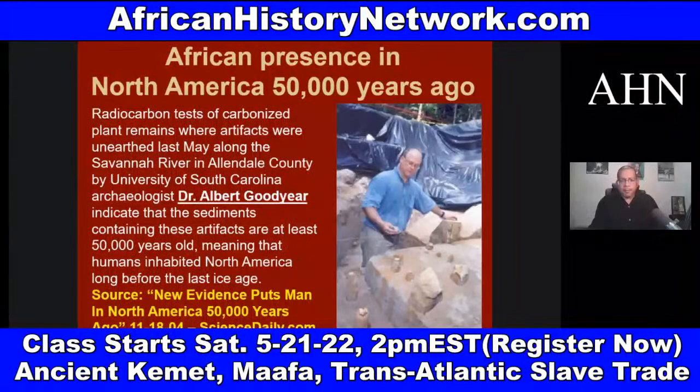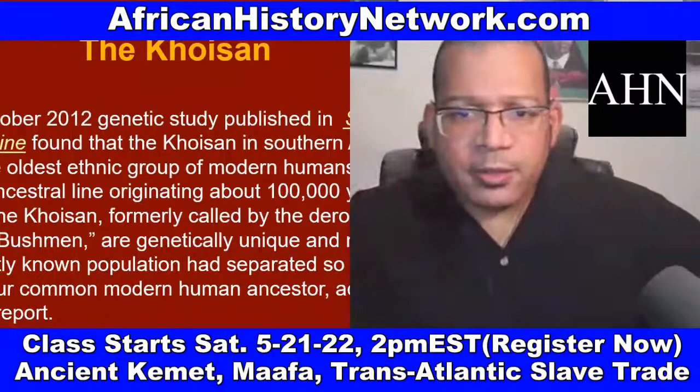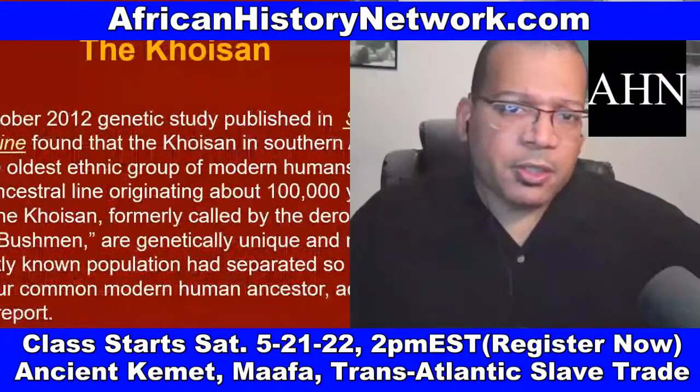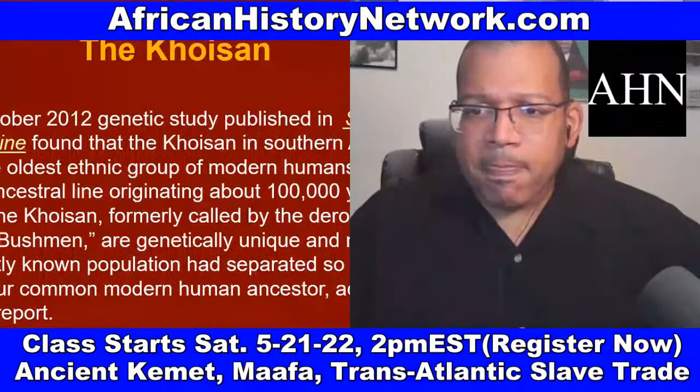One of the things we do in class is look at archaeological discoveries — discoveries from the past ten years — that are causing archaeologists and scientists to totally rethink everything and push the timelines back. This is why we can't start our history in this country with being conquered and shackled and changed by Europeans.